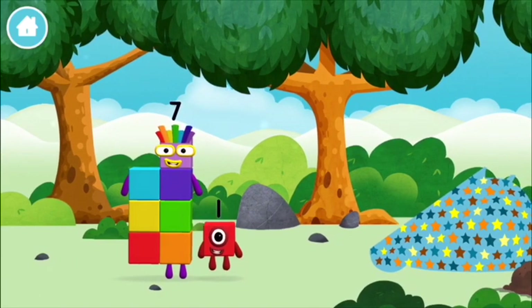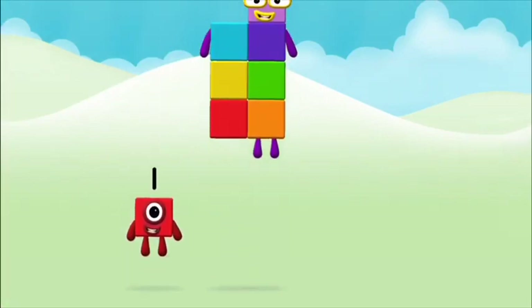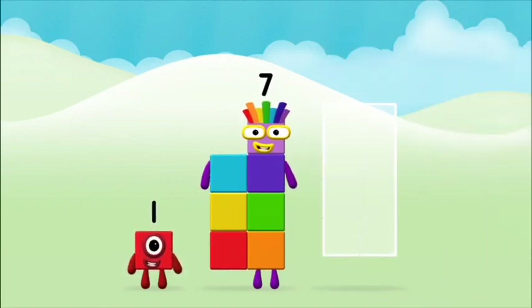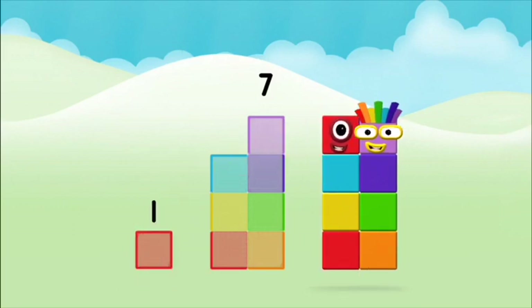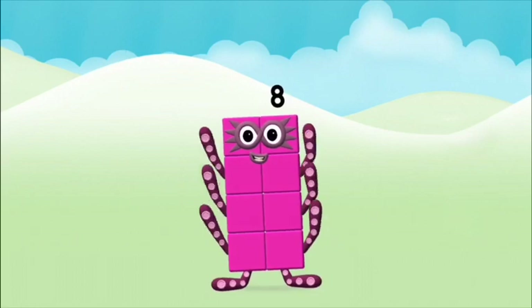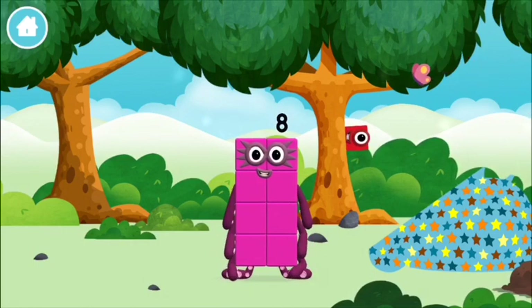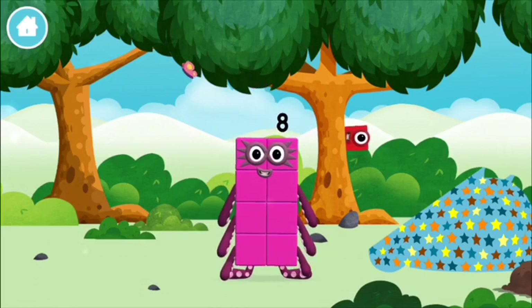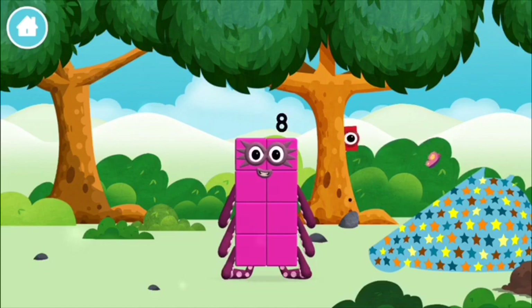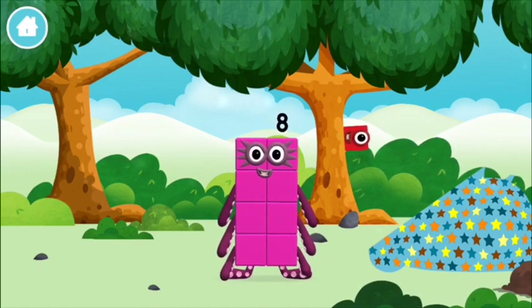That's lucky, you found one! 1 plus 7 equals 8 — you made number block 8! You made a new number block. You made number block 9!